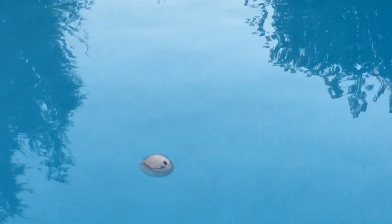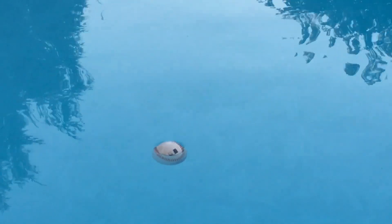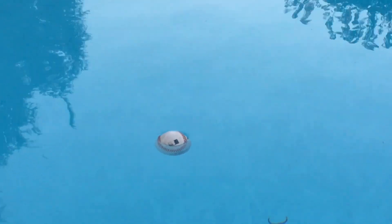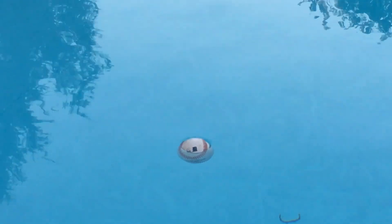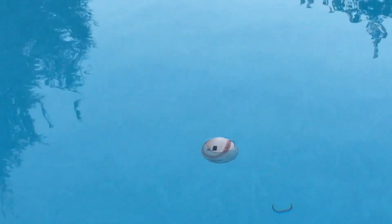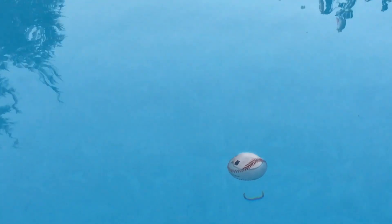It'll probably still float for another seven minutes. You think three minutes? You're probably right. It's been going — I don't want to cut the video because I don't want people accusing me of doctoring the footage, so this is one unedited shot of the ball floating the entire time, and it is still going.